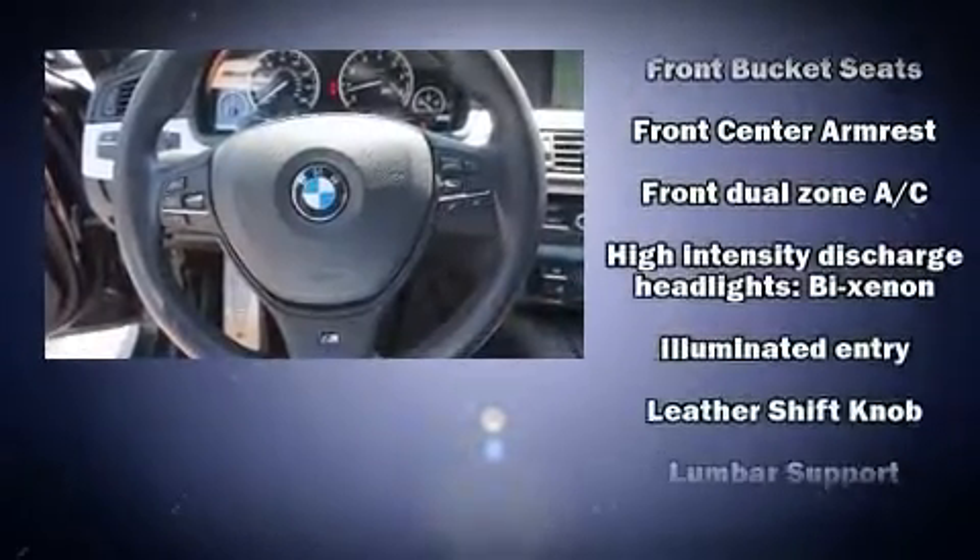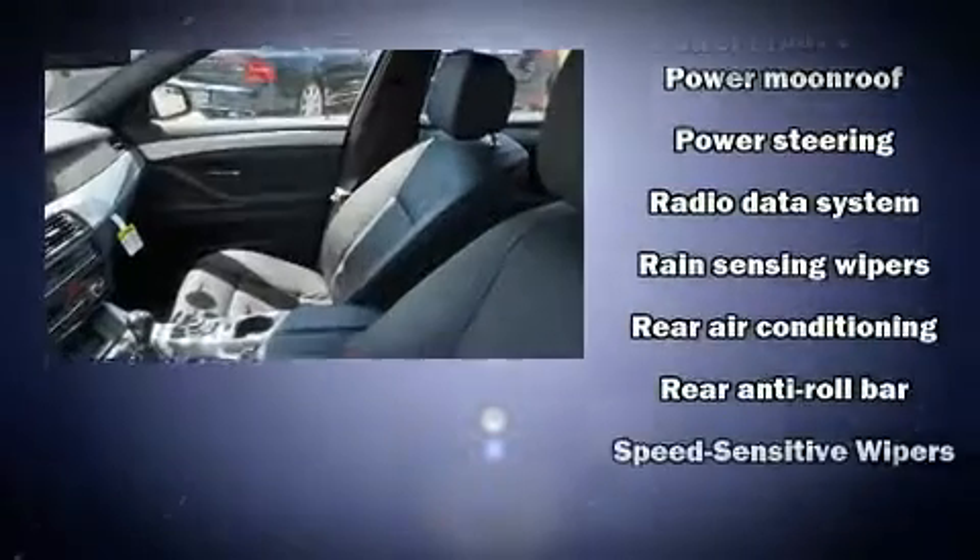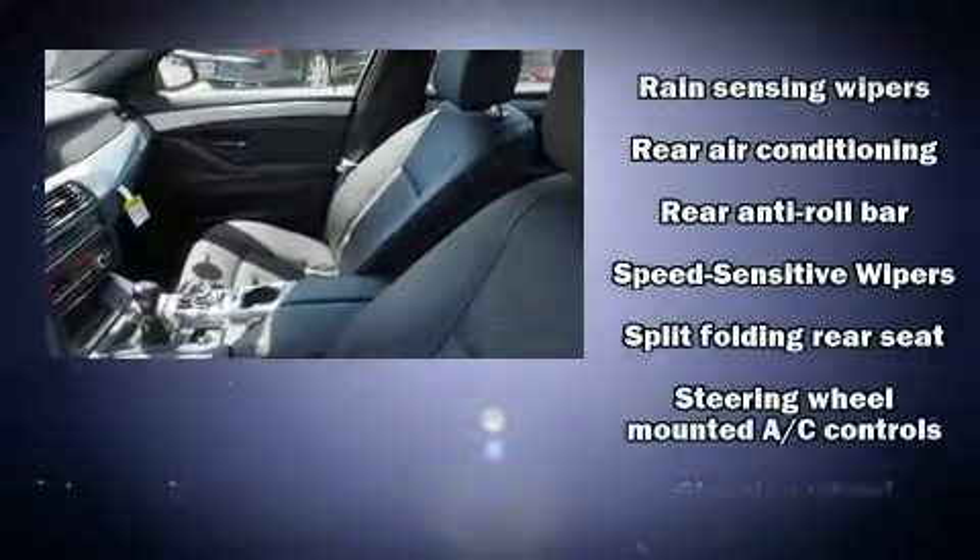You'll never lose visibility with rain-sensing wipers, which activate automatically when the drops start to fall. It also arrives with a Carfax history report, providing you peace of mind with detailed information.